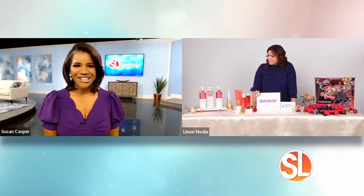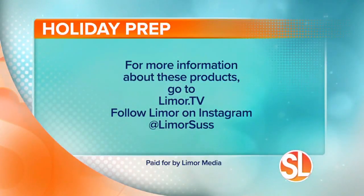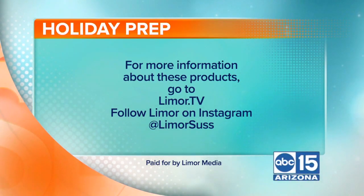Awesome ideas for anybody on your list. Thank you so much, Limor, we appreciate you. If you'd like more information about any of the products you've seen this morning, visit Limor.tv and make sure to follow her on Instagram at LimorSuss.